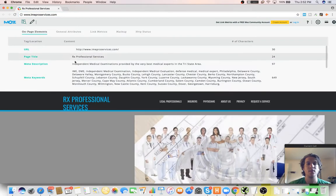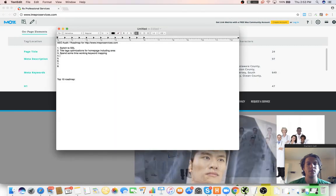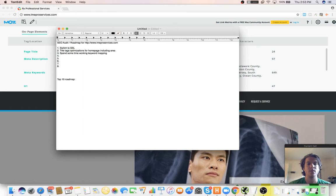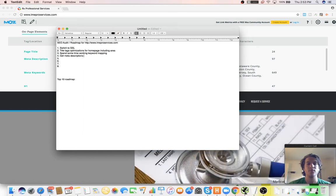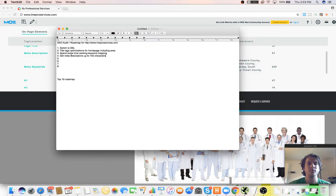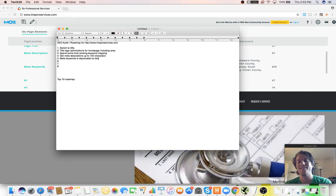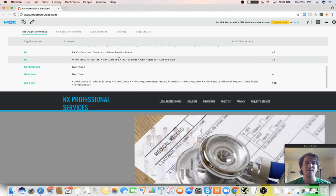So we're going to go into MozBar. Meta descriptions at 97 characters — we should probably get all of our meta descriptions to at least 155 characters. Meta keywords is deprecated, so we just want to remove that. Google doesn't even look at this anymore, so there's really no point in having it.